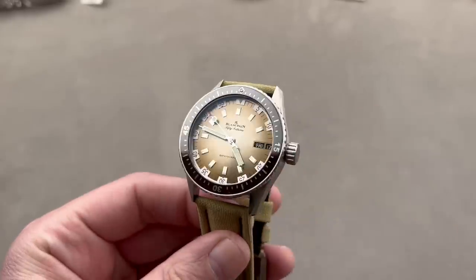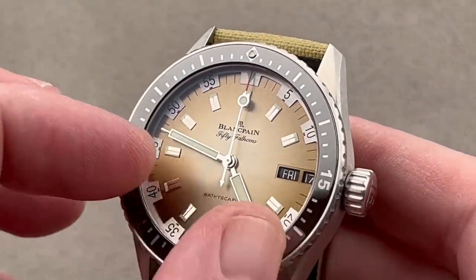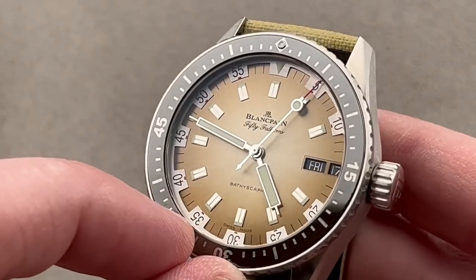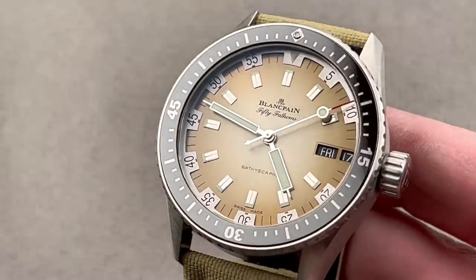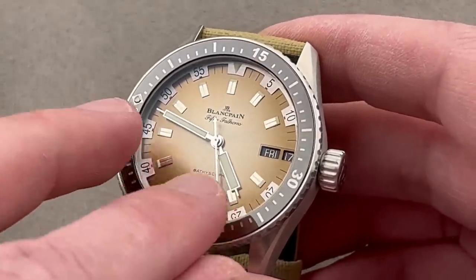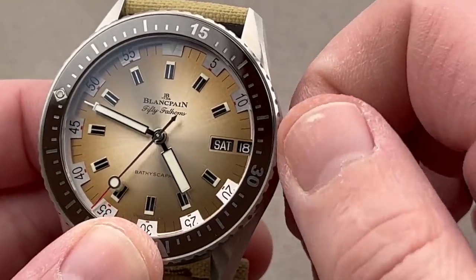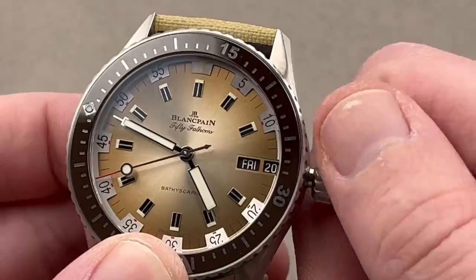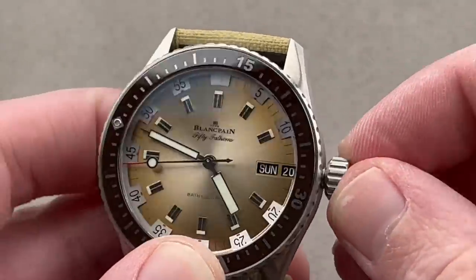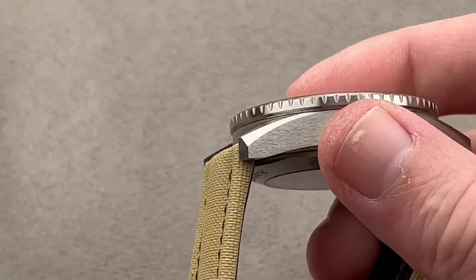This was a 500-piece limited edition from 2020: the Blancpain 50 Fathoms Bathyscaphe Desert Edition, Day-Date. We have a lovely sand-colored, desert-inspired fumé fade dial with an appliqué track outboard for reading the minutes and seconds, appliqué indices inboard, and plenty of luminescence — all three hands are loomed. It's 300 meters water-resistant. We have a luminescent pearl on the bezel so you can line it up with the minute hand for an impromptu 0-to-60-minute timing instrument. The bezel has a ceramic insert for scratch resistance, hybrid baton syringe-style hands, and an unusual quick-set system where unwinding the oversized guardless crown lets you index both the day and date in one direction, and only the day in the other.